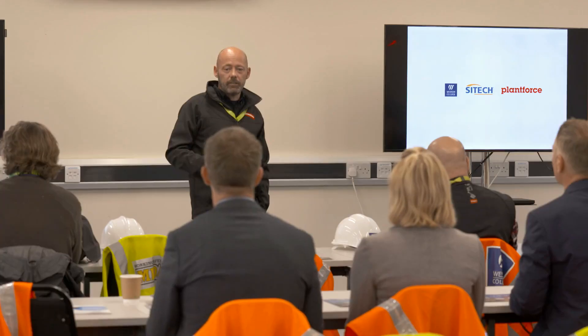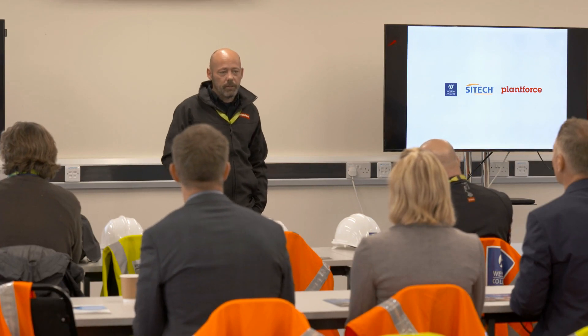So today we're in Weston-super-Mare. We're at Weston College at their Construction Skills Training Centre, where we deliver our SiteReady Tier 1 package.